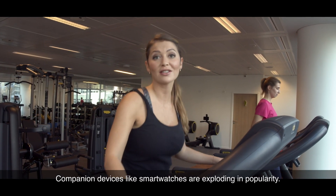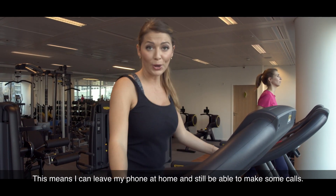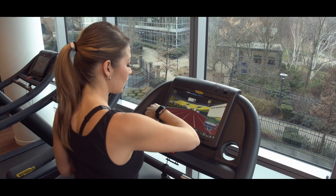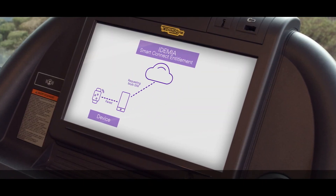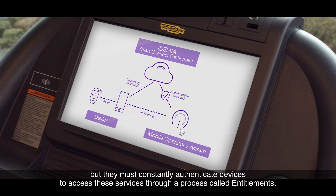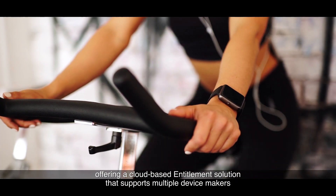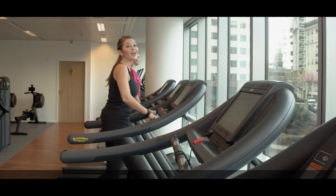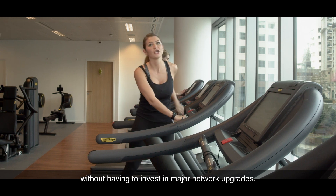Companion devices like smartwatches are exploding in popularity, and more of them are directly connected through an eSIM, which means I can leave my phone at home and still be able to make calls. This means that mobile operators must not only support advanced network features like multi-SIM and Voice over LTE, but they must constantly authenticate devices to access these services through a process called entitlements. Idemia SmartConnect Entitlement is a first in the industry, offering a cloud-based entitlement solution that supports multiple device makers and their entitlement specifications out of the box, allowing operators to launch the latest companion devices without major network upgrades.